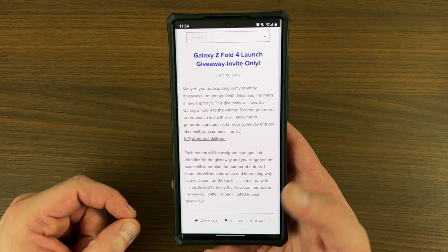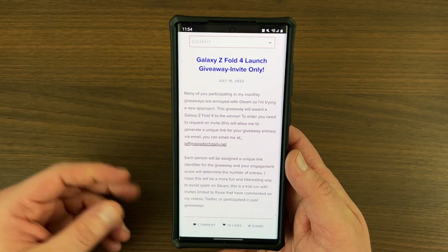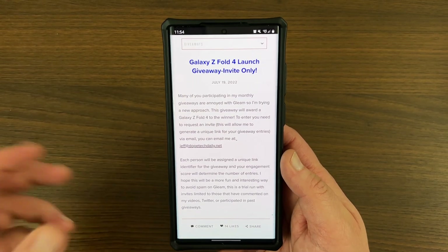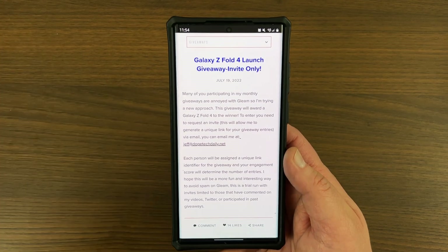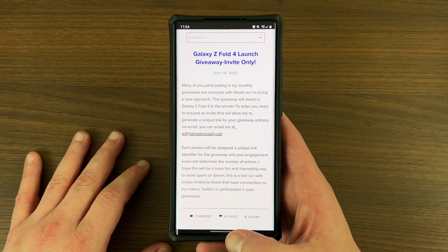Samsung is holding their event on August 10th. You can already reserve a Z Fold 4, a Z Flip 4, or a Watch 5 Pro. I'll drop the link below if you want to check that out. All the links for both giveaways and the Samsung reserve page will be in the description as per usual.